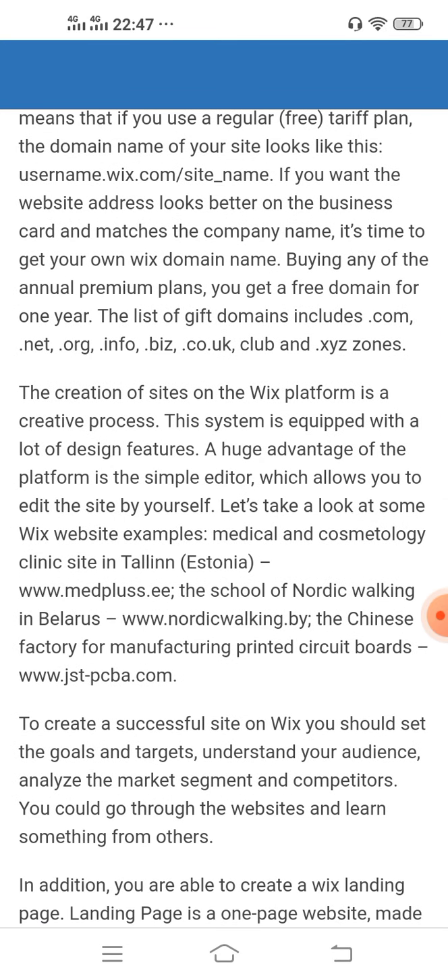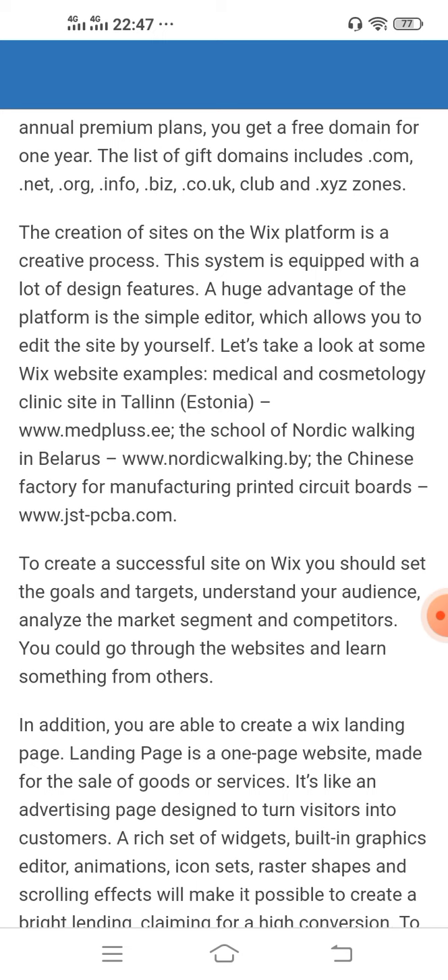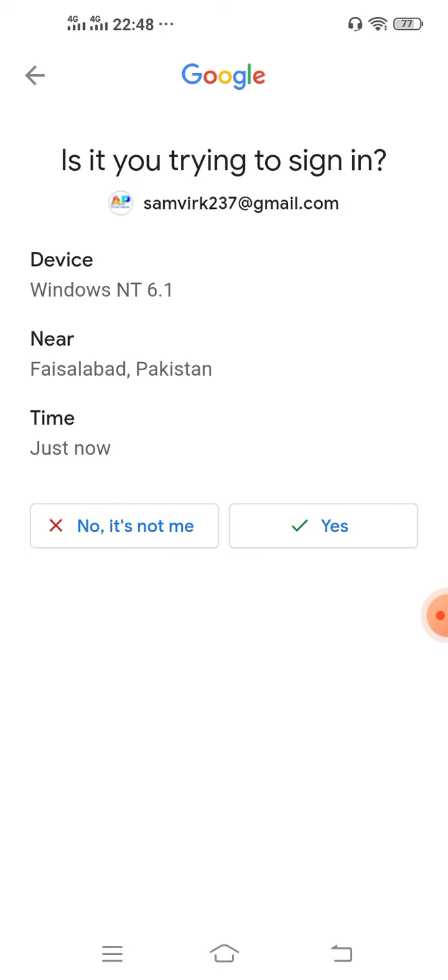The creation of sites on the Wix platform is a creative process. The system is equipped with many design features, and a huge advantage of the platform is the simple editor which allows you to edit the site yourself. Some Wix website examples include a medical clinic site in Italy, a Nordic walking school in Belarus, and a Chinese factory for manufacturing printed circuit boards.